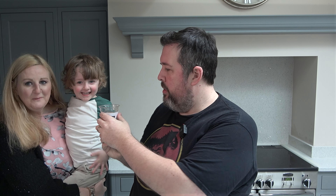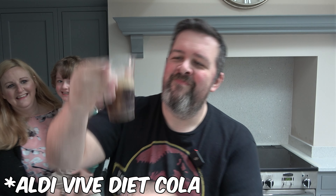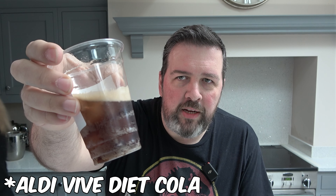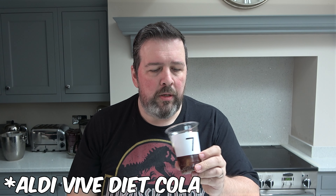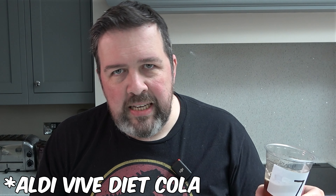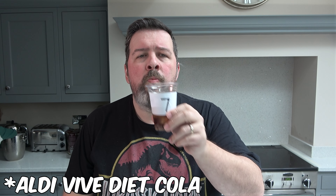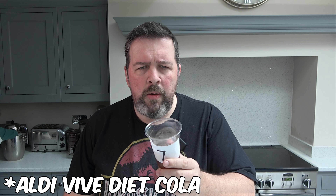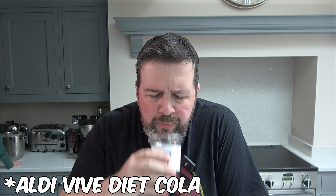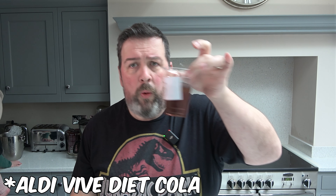Noah's bringing number seven. For colour — there you go. This one is also quite fizzy; it bubbles up quite a bit. I can't make my mind up with this one. Honestly, with the exception of number five, I would probably drink any of these so far.